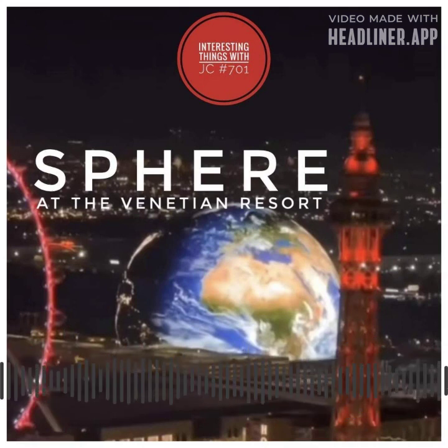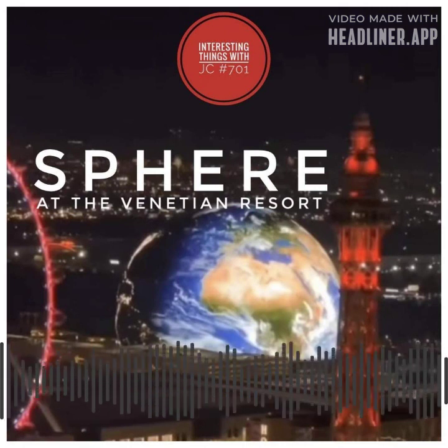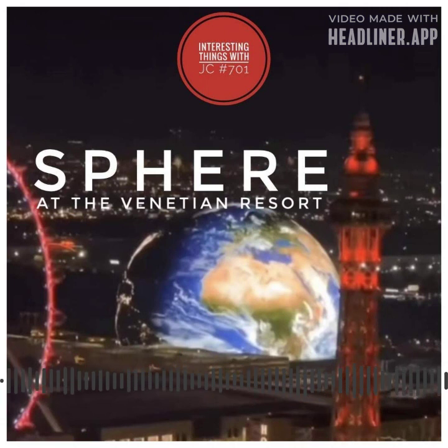The Las Vegas Sphere has proudly secured the title of the world's largest video screen, soaring to a height of 366 meters — that's 1,200 feet — and covering an impressive area of 55,700 square meters or 600,000 square feet. It was developed over a four-year period at a staggering cost of 1.8 billion dollars by Madison Square Garden Entertainment Corporation, and aims to reshape Las Vegas's cityscape and solidify the city's standing as a premier entertainment destination.